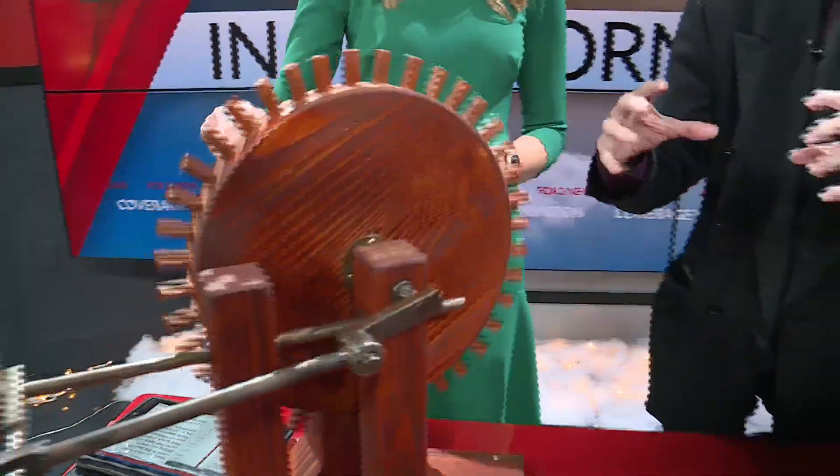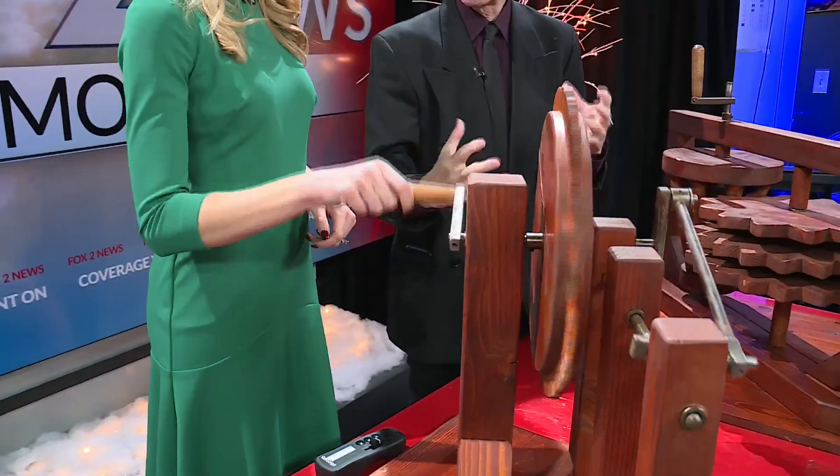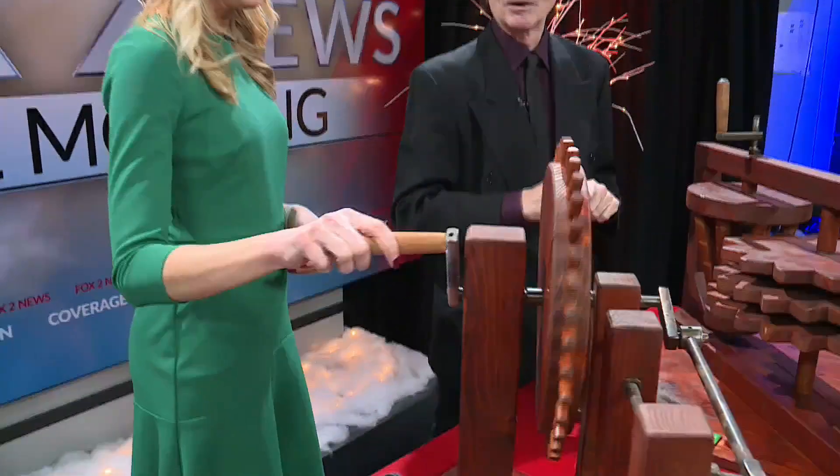Da Vinci figured out that by attaching levers to a turning wheel, you could turn circular motion into lineal energy. Where do we use this design every day of our lives? Take a guess — a steering wheel?